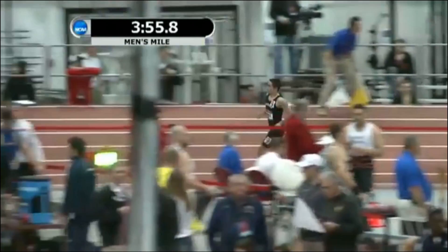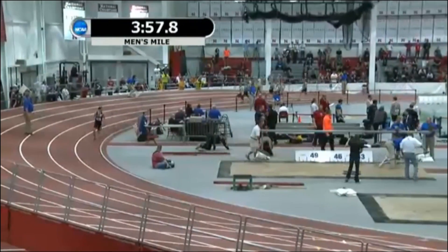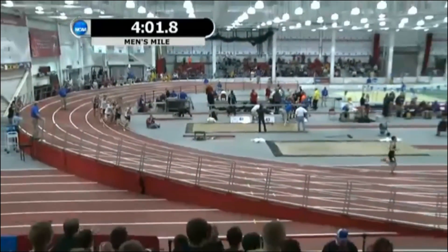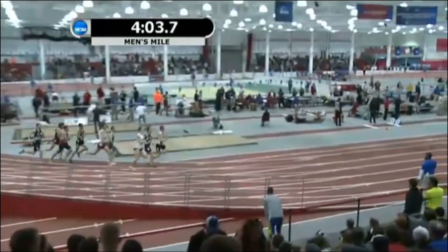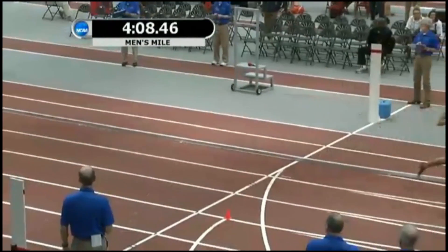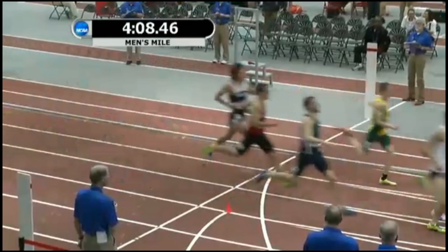He's at 3:55. Around the final turn, trying to set the NCAA Division III mark. Colby Horowitz, the senior from Bowdoin — your 2014 One Mile Run Men's National Champion.